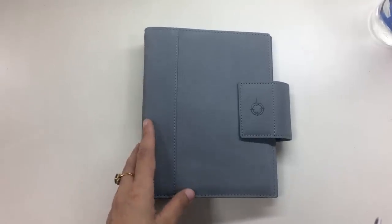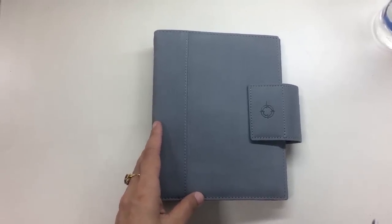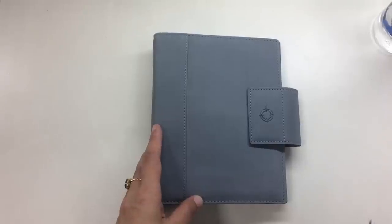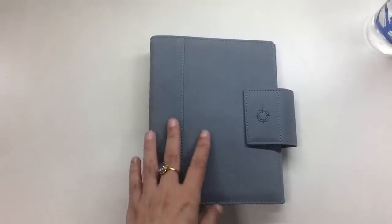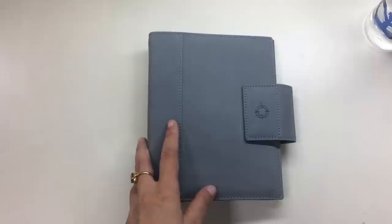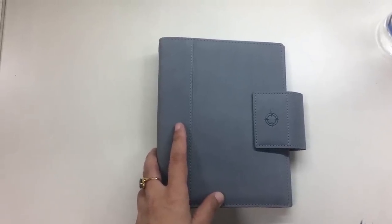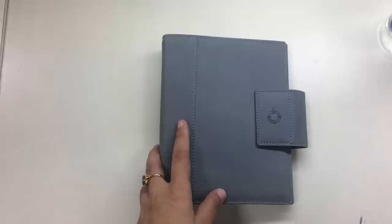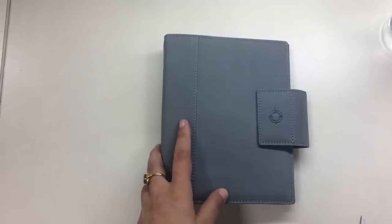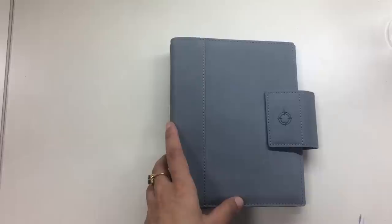So this is the binder. It's a Franklin Covey compact sized binder which is comparable to the Filofax personal sized binder, and it's real leather but it's suede. It's a suede finish and I'm afraid to use this binder actually because suede stains easily and you can't get them wet, and it's really something that you should take very very good care of.